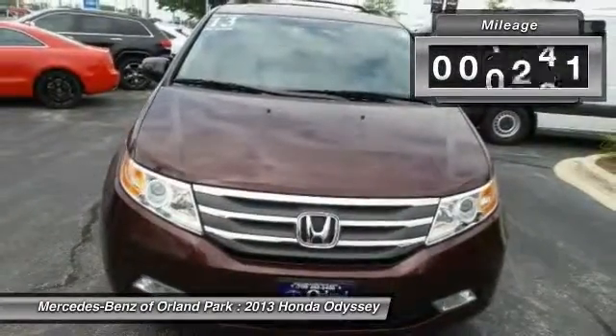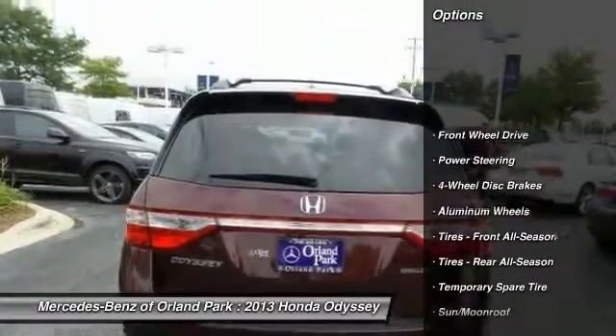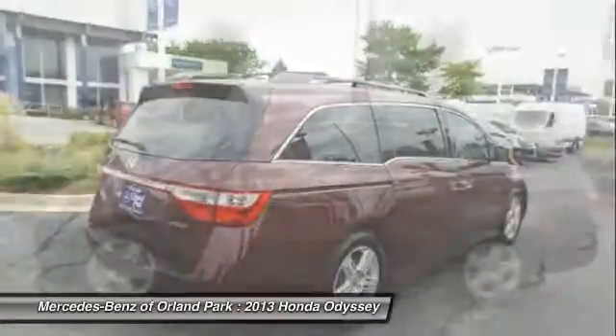This vehicle has less than 30,000 miles. Here are some of this vehicle's great options: power liftgate, anti-lock braking system, stability control, traction control, power passenger seat.